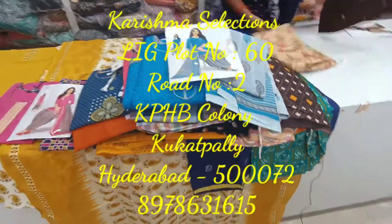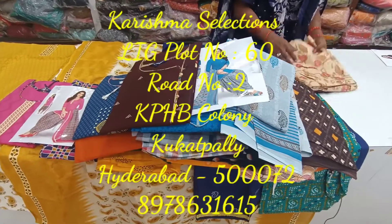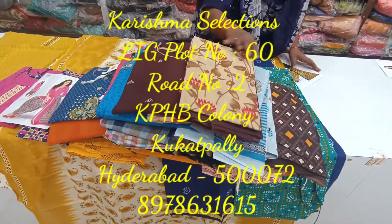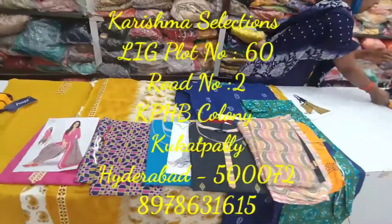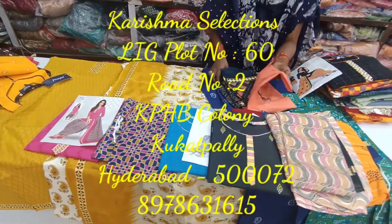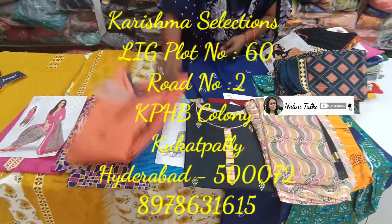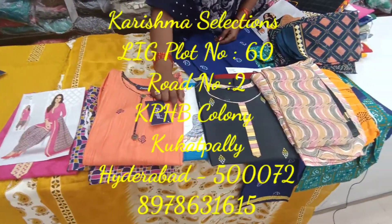There is also an online facility. If you have any interest, you can visit the number and address. You can send a message on WhatsApp — you will see the details on this video. If you have any updates on our channel, subscribe, share and like. If you click on the bell icon, you will be notified for every video. Please like and subscribe to our channel.